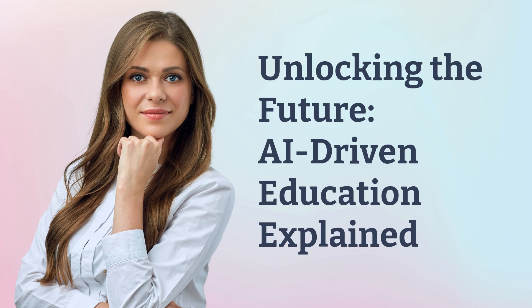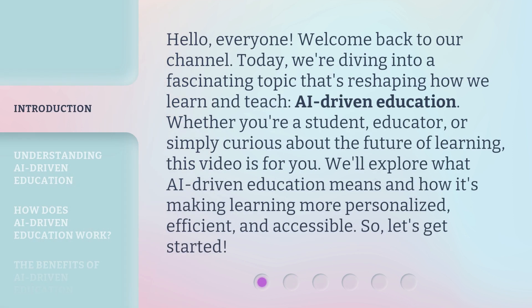Unlocking the Future: AI-Driven Education Explained. Hello everyone, welcome back to our channel. Today we're diving into a fascinating topic that's reshaping how we learn and teach — AI-Driven Education.